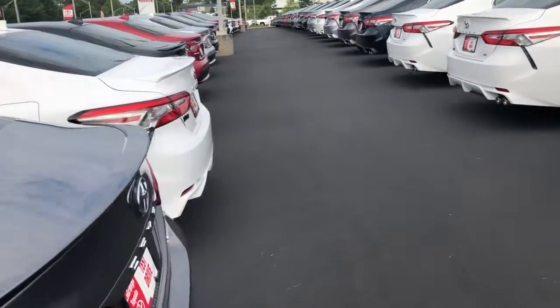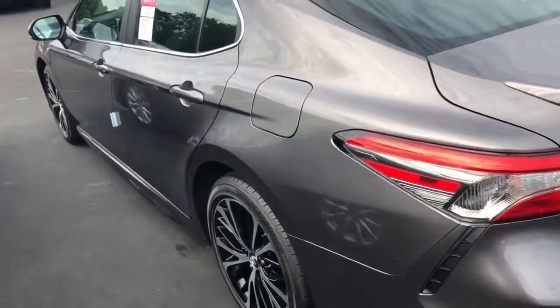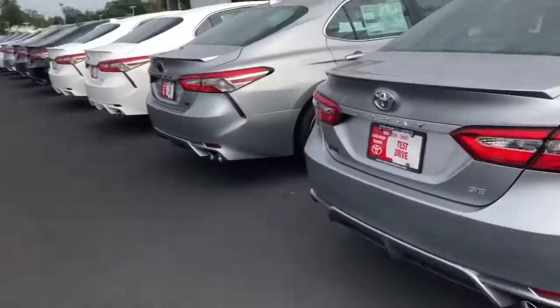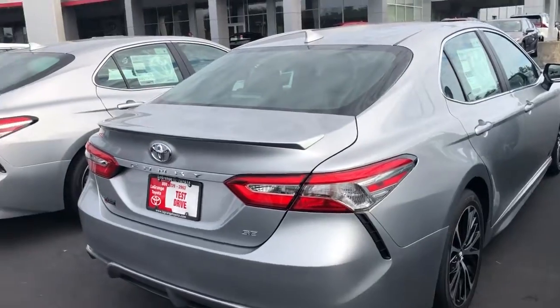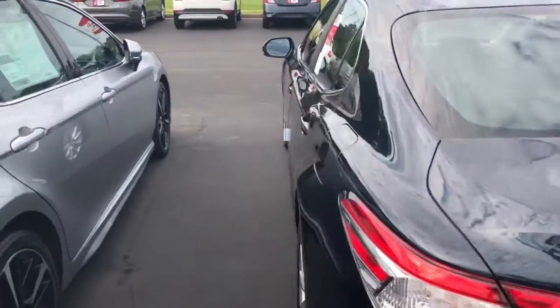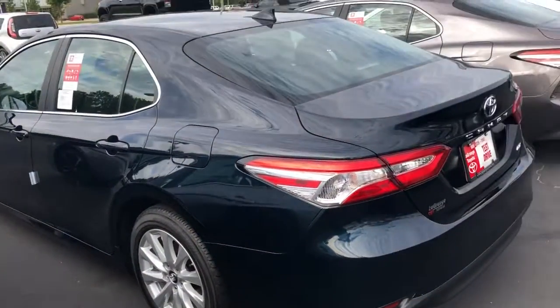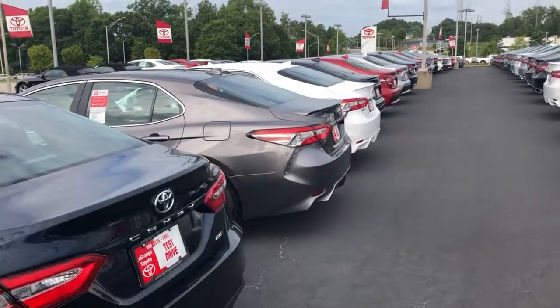I know you said you didn't want a red, black, or white one. So as far as color, I have a magnetic gray metallic — it's very beautiful, especially when the sun is shining on it. We also have silver sky metallic, which falls within that category, and the other color we have is galactic aqua, which is actually a blue color and is very pretty as well. Those are the three main ones aside from the red, white, and black that you don't want.